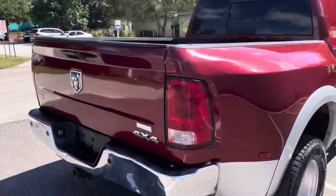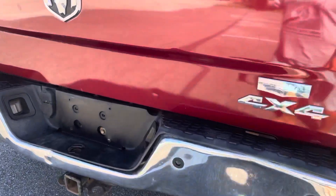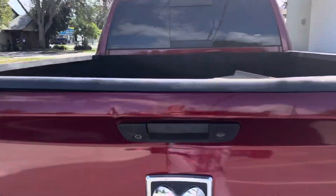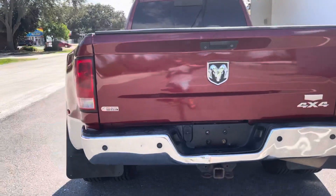We actually have a new bumper. In this video right here you'll see this dent — we have a new bumper on the back that's going to be installed. I'm just doing the video walk-around while I can.